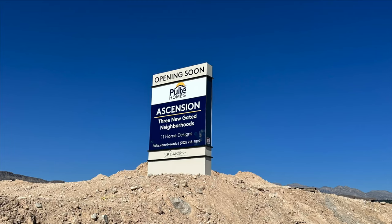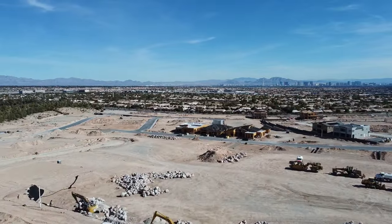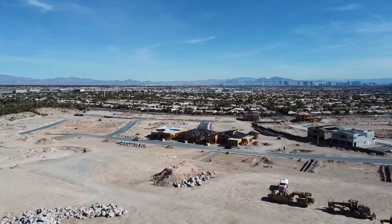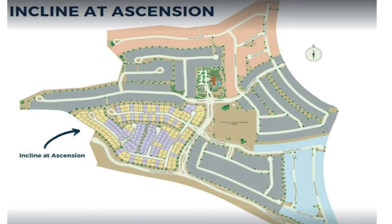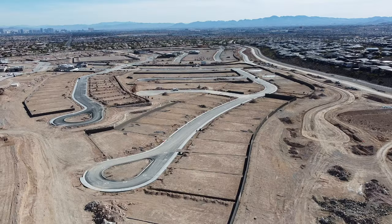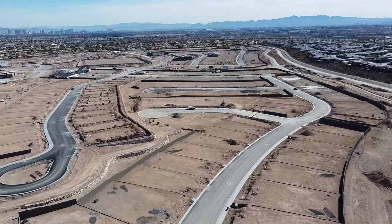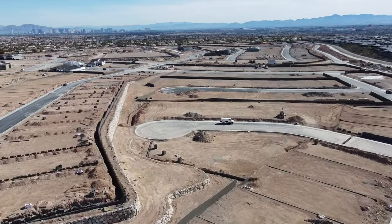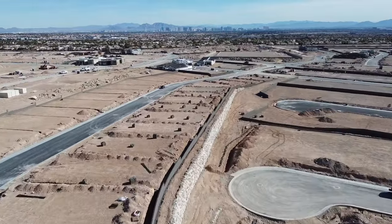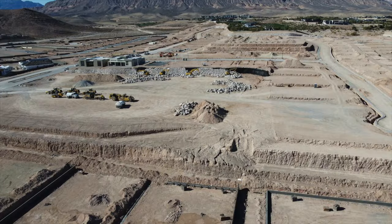Pulte Homes at Ascension in the Peaks Village has already been doing pre-sales since late last year. This brand new community will have a total of 286 lots with three unique neighborhoods: Caprock at Ascension, Incline at Ascension, and The Point at Ascension.